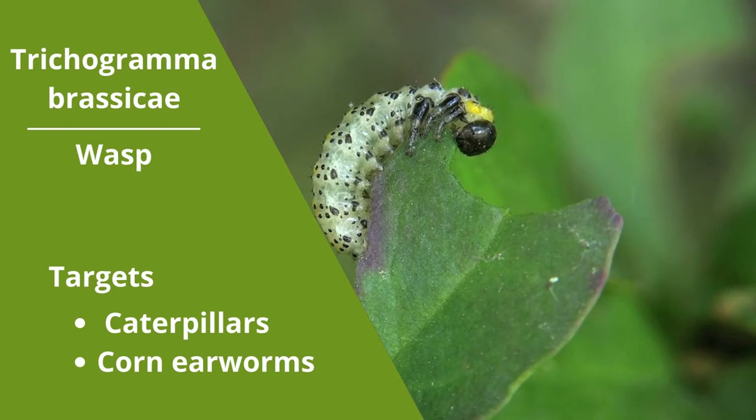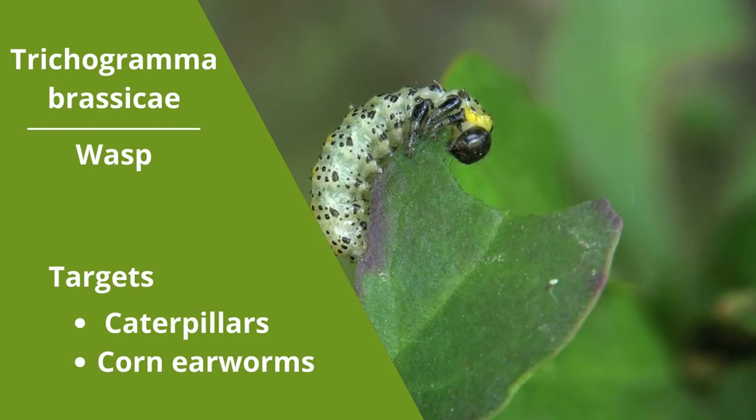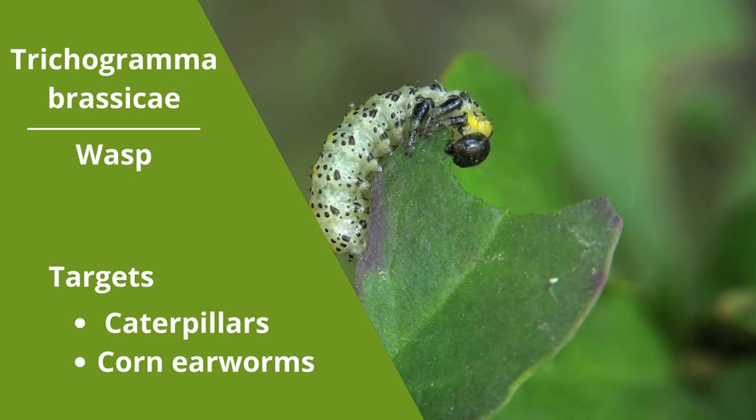Trichogramma brassicae is a wasp that has done well in preliminary testing for caterpillar control and corn earworm control. While this is our first season getting a good jump on having these predators out early, we feel very confident that this will be our go-to beneficial insect. Female wasps lay eggs inside the host egg, and over 50 wasps can emerge from one egg. They can be used both indoors or in crop productions. Ideally, T. brassicae prefer temperatures between 80 to 90 degrees Fahrenheit and will not survive below 40 degrees Fahrenheit. They like 60% relative humidity and have more longevity at 14 hours of daylight.